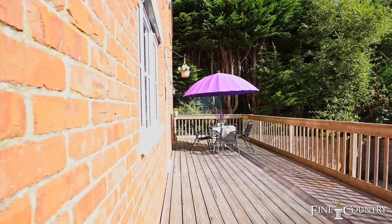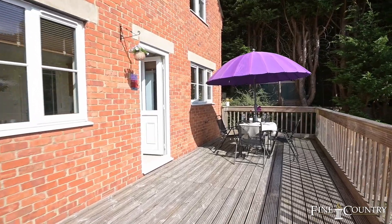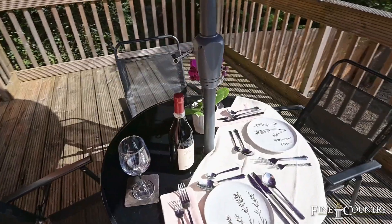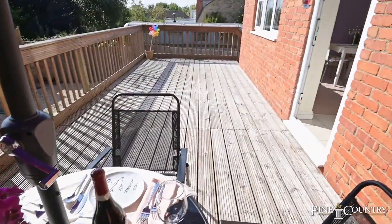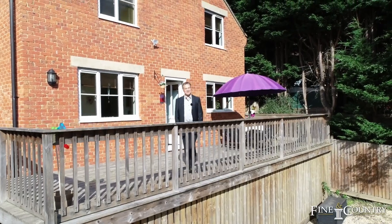As you emerge from the kitchen and the dining areas, you come out to this incredible decking area. It's a wonderful place to sit outside, enjoy the sun, or enjoy a bit of alfresco dining. What an amazing decking area this is.